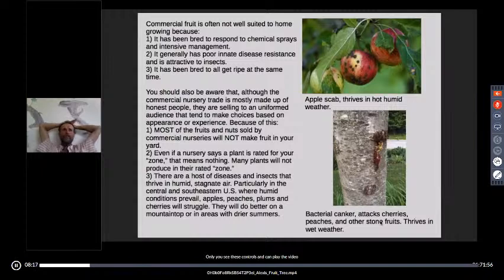Historically along the east coast of the US, from the foothills to the ocean is where they grew grain and other products, and from the foothills up into the mountains is where they grew fruit. That's because of air movement. That's a big difference — something to think about.